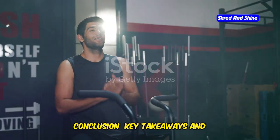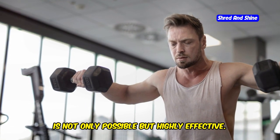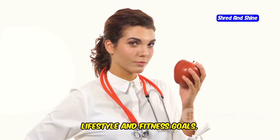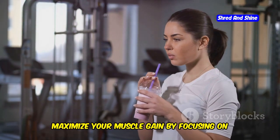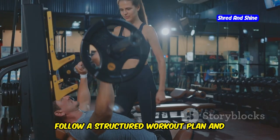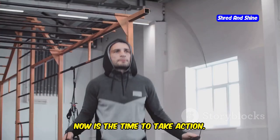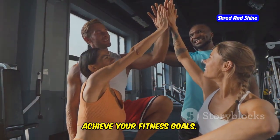Building muscle with intermittent fasting is not only possible, but highly effective. By understanding the basics of fasting, you can harness its benefits for metabolic health and muscle growth. Choose a fasting window that fits your lifestyle and fitness goals. Remember, muscle loss is a myth when you follow proper nutrition and training strategies. Maximize your muscle gain by focusing on nutrient timing, hydration, and supplementation. Follow a structured workout plan and adjust it to your fitness level. A balanced meal plan aligned with your fasting schedule is crucial for success. Now is the time to take action — embrace the power of intermittent fasting and commit to your muscle-building journey.